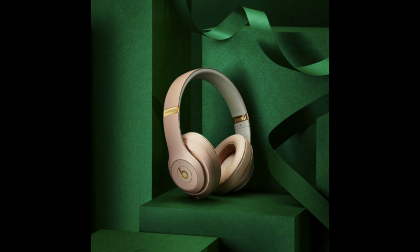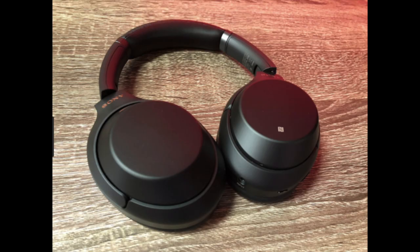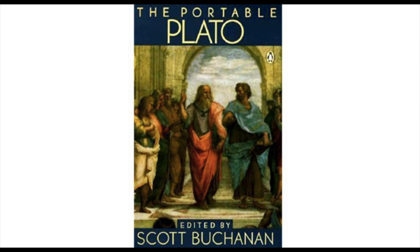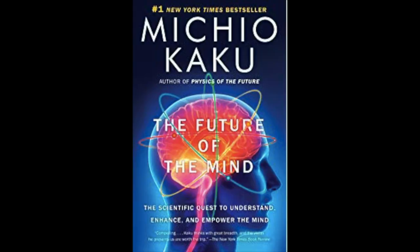Always bring extra headphones in case they break — the wireless ones are really good — just in case you misplace a pair or they break. I always personally bring a journal and a book. Journals are great because you can write down thoughts or ideas, and a good book is great if they won't let you use your electronic devices depending on the flight. These are a couple of good ones I'd recommend.